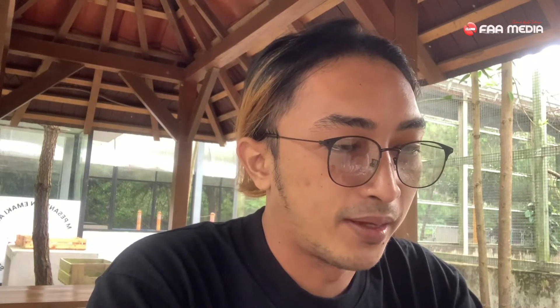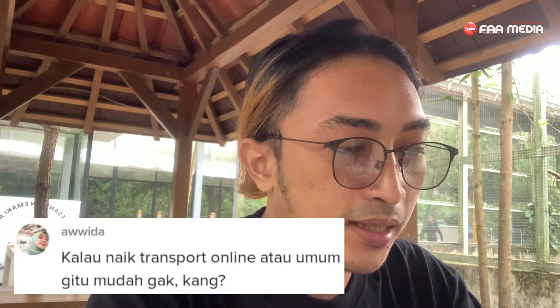Pertanyaan kedua: kalau naik transportasi online atau umum gitu mudah gak? Kalau naik umum saya kurang tahu, dari Bandung ke Lembang tidak tahu naik apa. Kalau transportasi online seperti GrabCar atau GoCar bisa-bisa saja, lebih enak. Tapi harganya mungkin lebih mahal, soalnya dari Bandung ke Lembang itu kurang lebih 13 km.